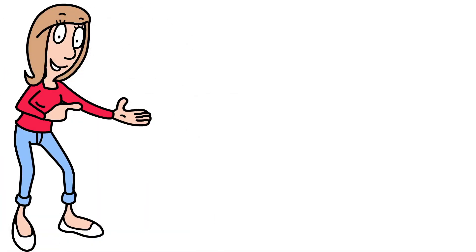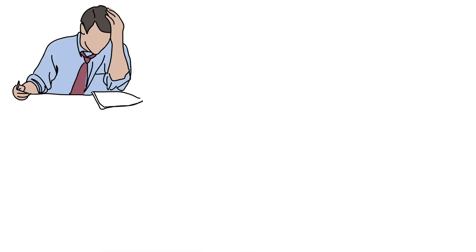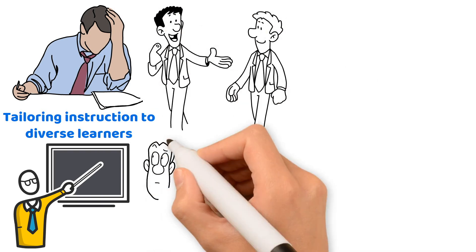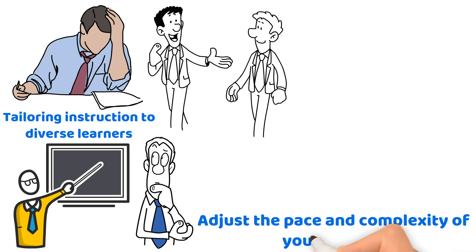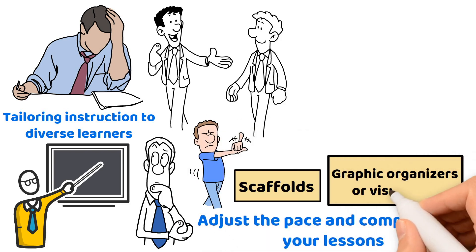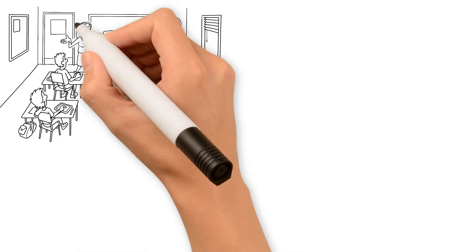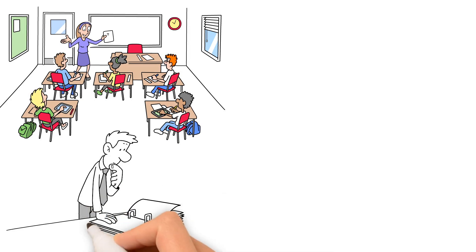Next, we have differentiating reading instruction. On test day, watch for questions about tailoring instruction to diverse learners. Differentiation is your best friend. Start by assessing what your students know, then use this info to adjust the pace and complexity of your lessons. Don't forget about scaffolds like graphic organizers or visual aids to support learning. Look for ways to group students effectively, whether it's whole class for uniform lessons or mixed groups for varied interactions — your strategy should fit the reading level and needs of your students.